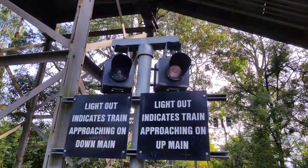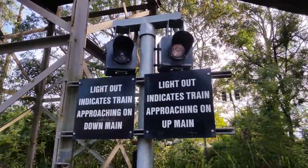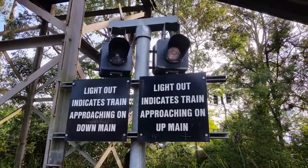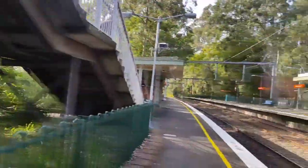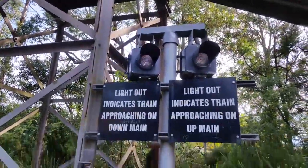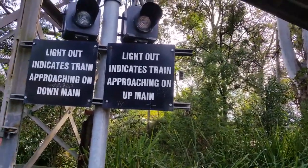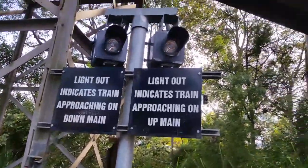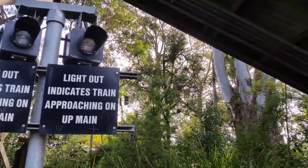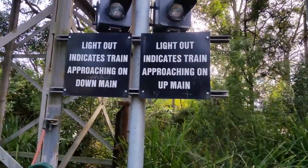This is my little hack by the looks of things at Normanhurst station. You've got the light out, which indicates a train approaching on the down main on your left — which is this track here — which is why that light was out. And light out on this light means that there's a train approaching on the up main. So right now, there's no trains approaching. I like this station already.